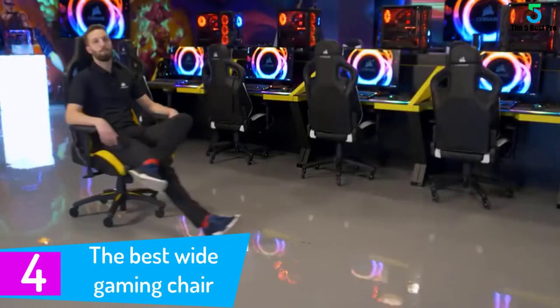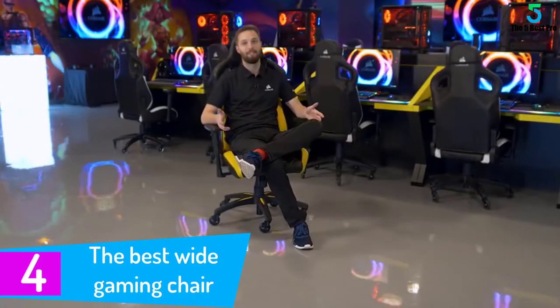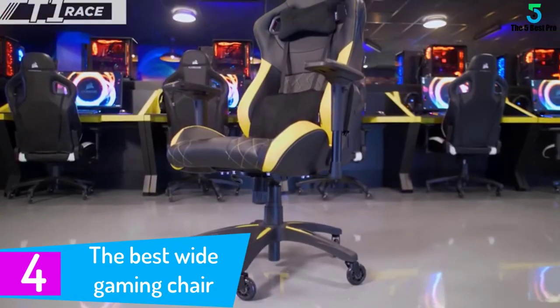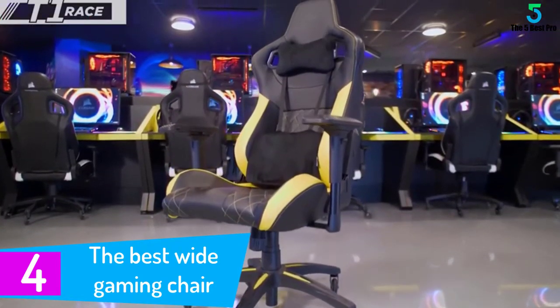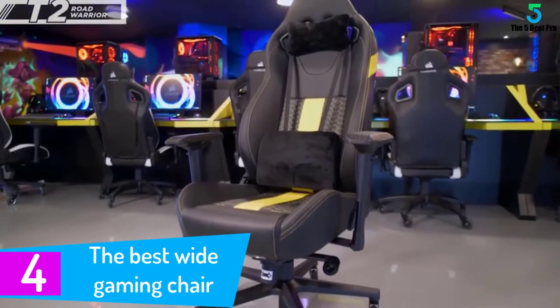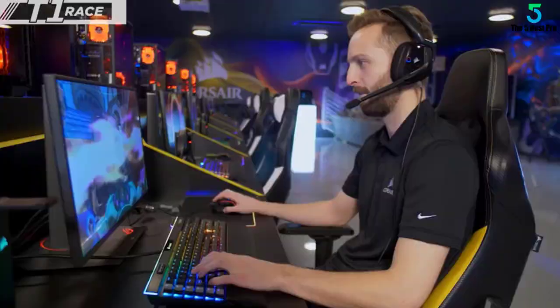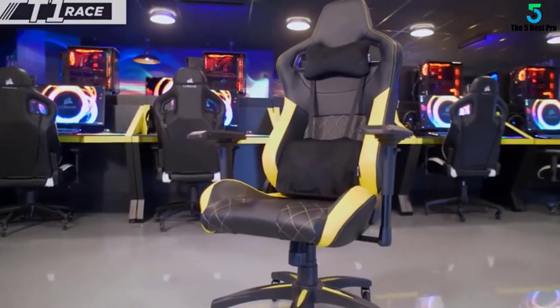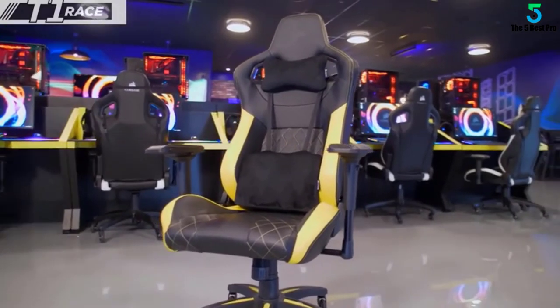At number 4: the Best Wide Gaming Chair. Well known for its headsets, keyboards, cooling fans, and other essential bits of gaming kit, Corsair also makes gaming chairs. The Corsair T2 Road Warrior is intended to cater for big and tall gamers, so it has a high seat back and a strong steel frame that allows for a maximum weight of up to 300 pounds.